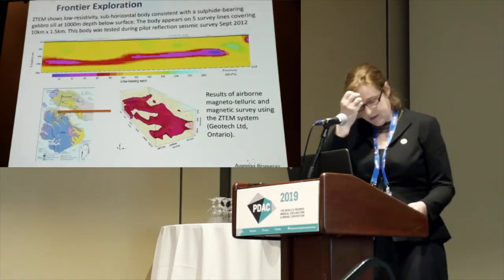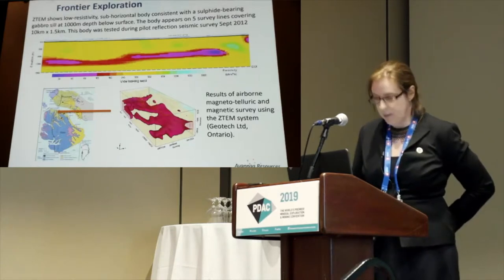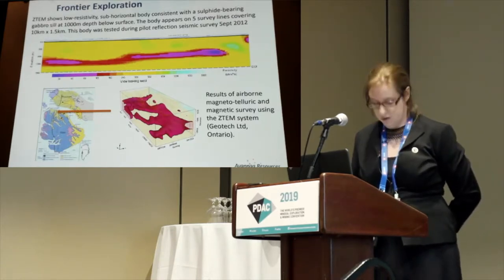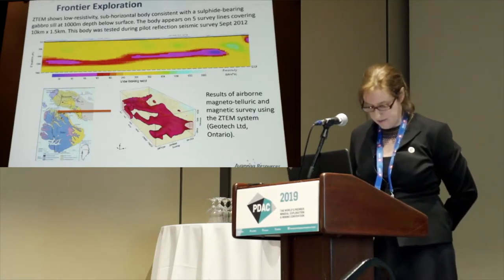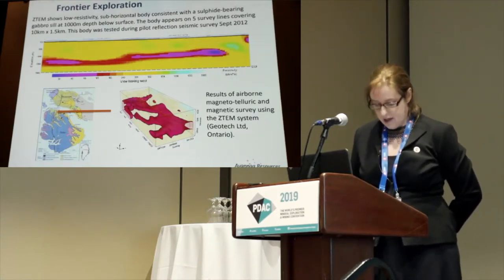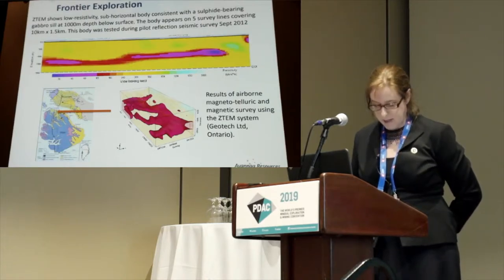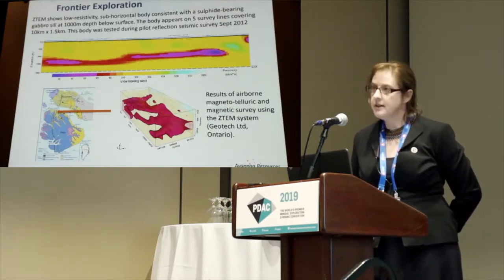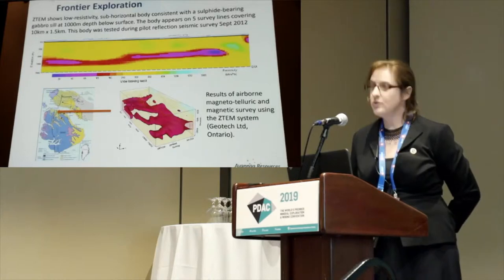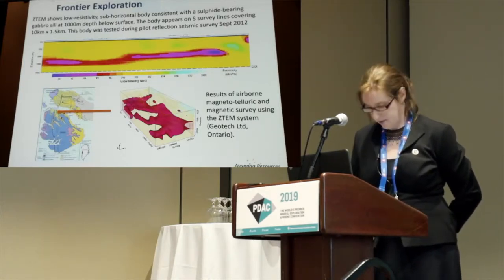Here's an example. This is data in a model that was developed based on TEM, magnetic and magnetotelluric data for ground that's now being explored by another licensee. The target here is Norilsk-Talnakh-style magmatic nickel in the paleogene magmatic rocks on Disko Island in central west Greenland. This is a deep target, but also a really big target — about 10 kilometers by one and a half kilometers.